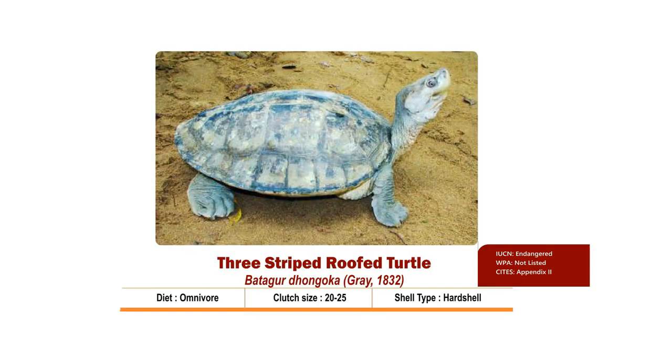Three-striped Roof Turtle, scientifically known as Batagur dhongoka, has feeding habits similar to Batagur kachuga. It feeds on aquatic plants and vegetative debris that fall into the water, and may occasionally feed on freshwater shrimp or small fish. They prefer slow-moving water with abundant vegetation and sandbanks.